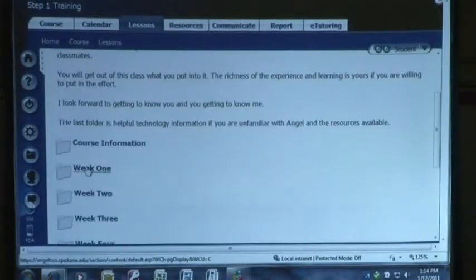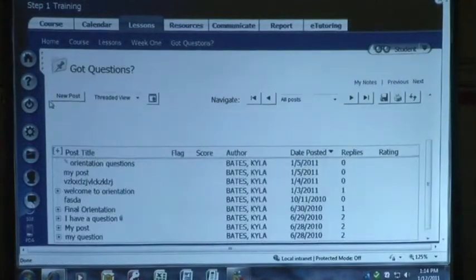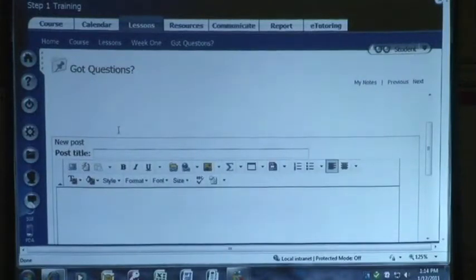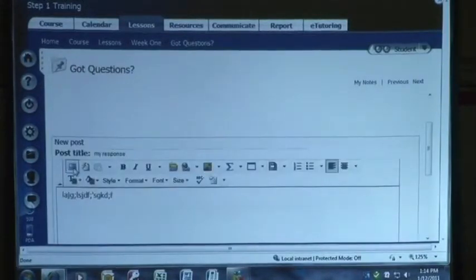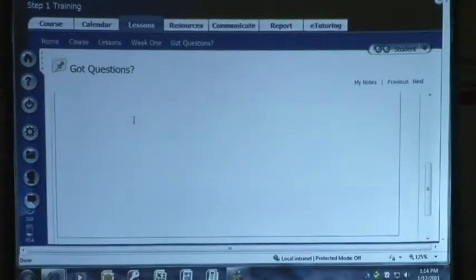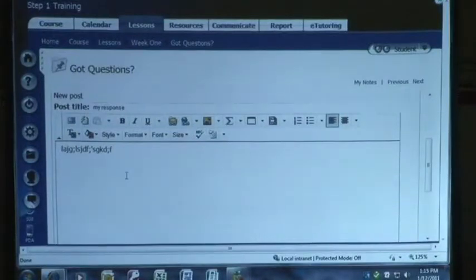I'm going to go back to lessons and show you something else in the discussion forum — I didn't show a new post. So if I'm going to post, I can type my title and then type my response in here. See this little blue box right there? If I open it, it's going to give me more room. When you're doing a lot of typing or have an assignment that you're copying and pasting in here — which is what we recommend for the discussion forum — you want to see it better than that little screen. So if you just click that box it'll open it up, click it back and it closes back down.